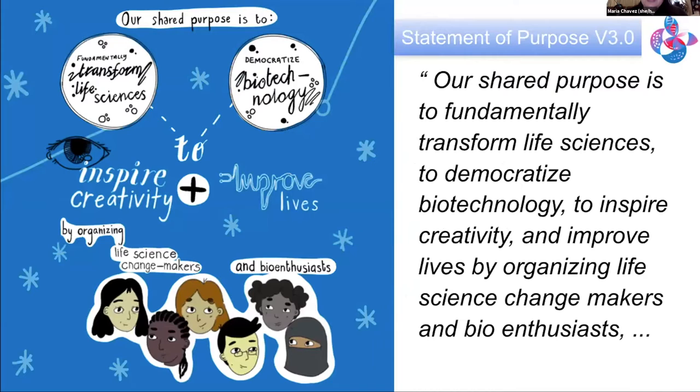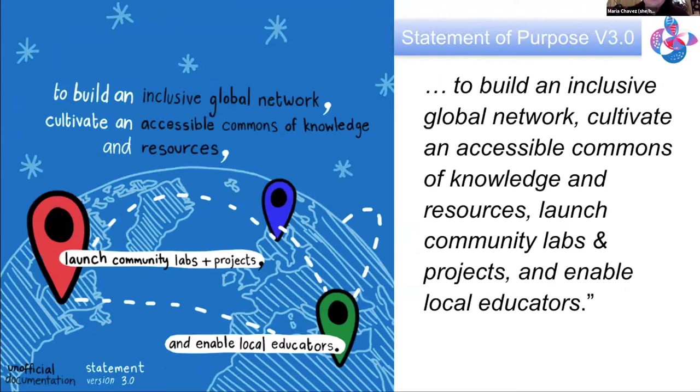This is the shared statement of purpose — and it is one of the longest run-on sentences around. The global community's shared statement of purpose is to fundamentally transform life sciences, democratize biotech to inspire creativity, improve lives, by organizing life science changemakers and bioenthusiasts, to build an inclusive global network, cultivate an accessible commons of knowledge and resources, launch community labs and projects, and enable local educators.